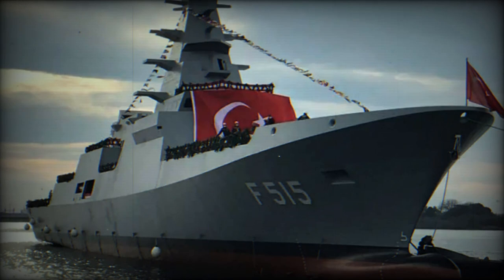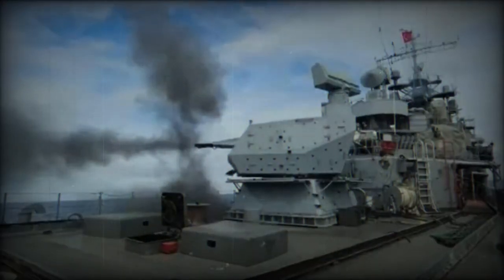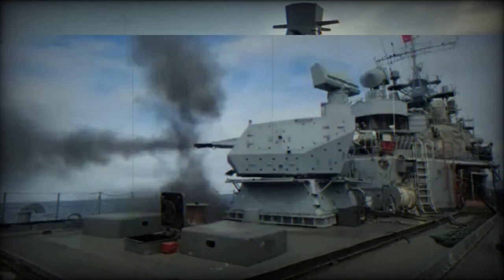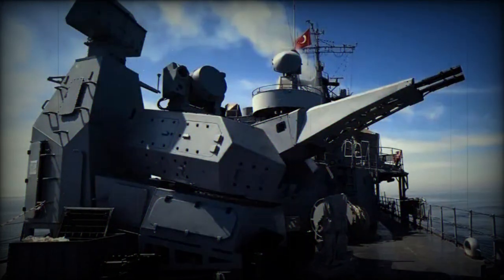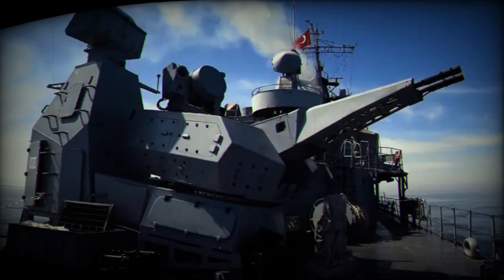The Oerlikon 35mm twin cannon at its core allows the system to deliver a rapid firing rate of up to 1,100 rounds per minute. Given its capability to operate with both the 35x228mm AHEAD and the 35x228mm HIT ammunition, it can effectively neutralize various incoming threats within a range of four kilometers. Its primary function is to defend the vessel against incoming missiles, aircraft, and smaller maritime targets within its effective range.